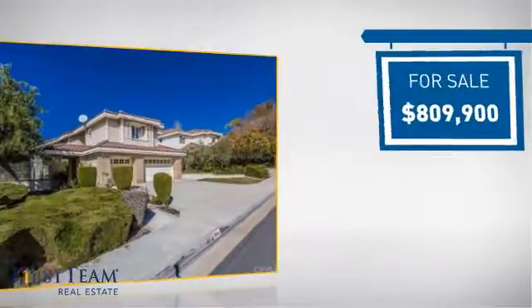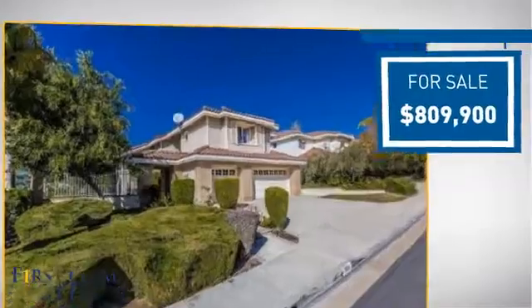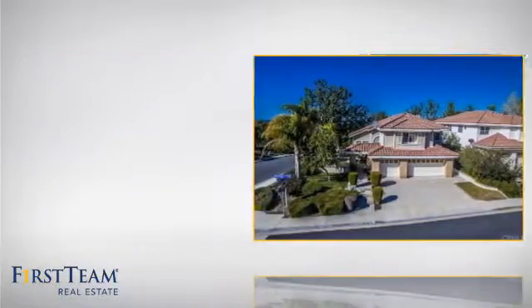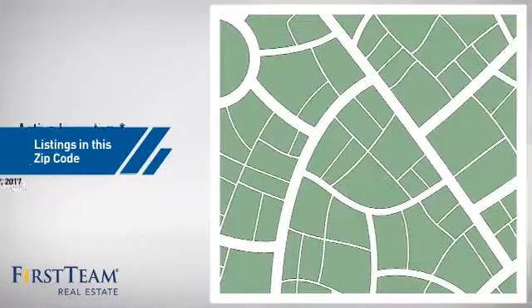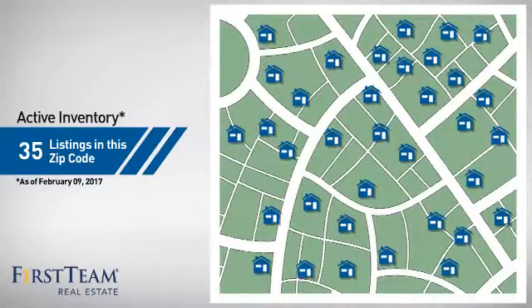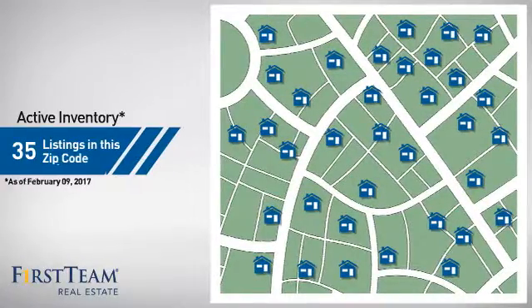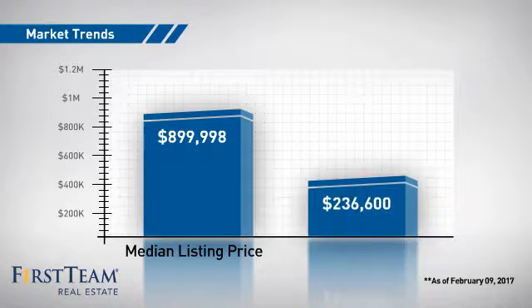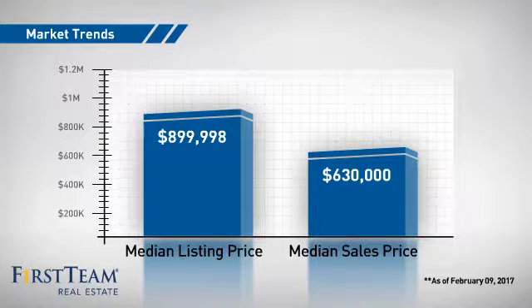Currently listed at just over $800,000, it's been on the market since January. Wondering how it stacks up against the competition? There are now 35 homes on the market within this zip code, with a median list price of just under $900,000 and a median sale price of just under $650,000.